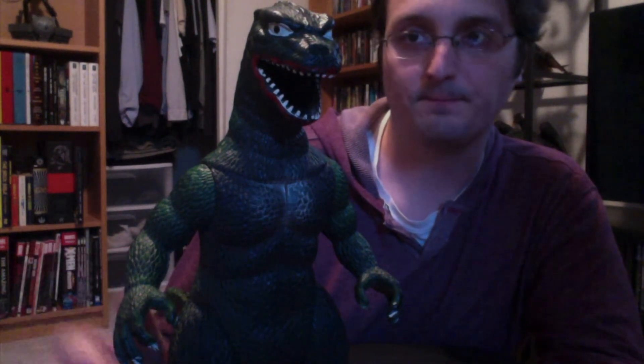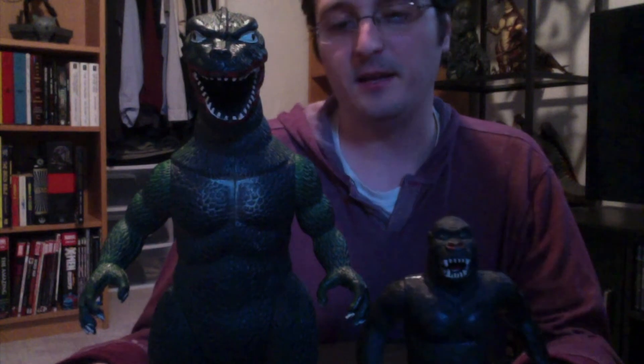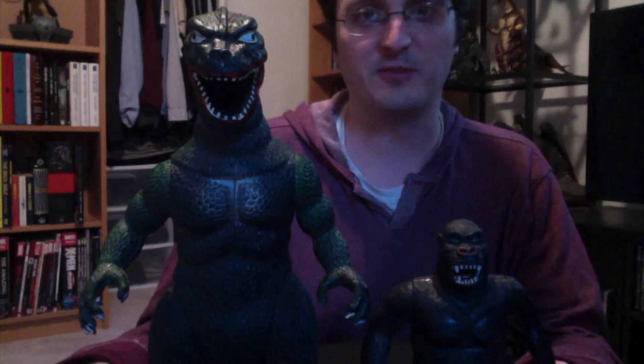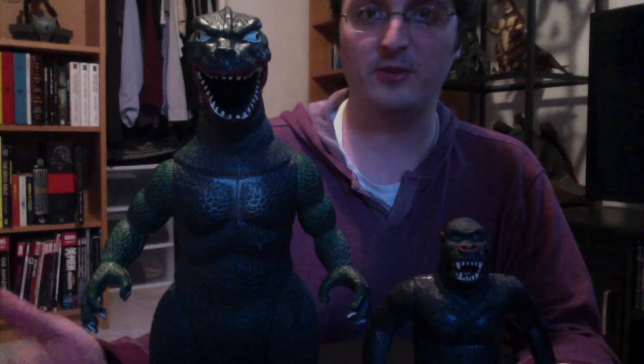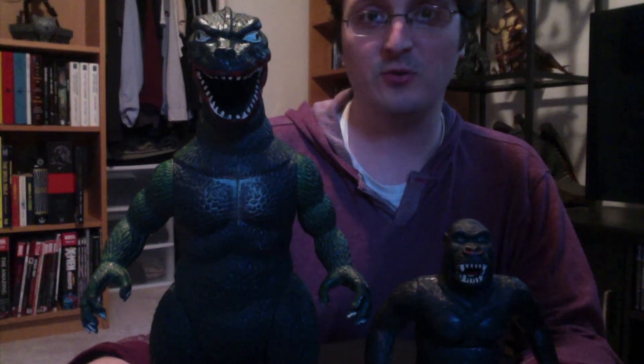I do think he deserves a spot in the collection — he is interesting enough, and he does catch people's eyes when they're looking at everything. Definitely worthy of getting a spot in the collection if you're considering him. He is on eBay — eBay prices are kind of strange, I'm not really sure how he goes for, but I would definitely recommend picking him up if you haven't already. Here they are together. You can't really have that epic King Kong vs. Godzilla match that everyone wanted, but it's still cool either way. Some of my favorite figures — they're a classic. I would definitely recommend. I hope you enjoyed this video, and I will be talking to you all later. Bye.